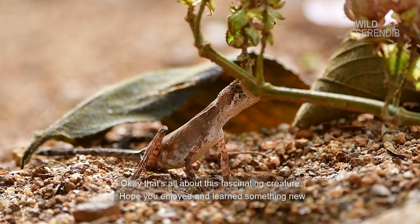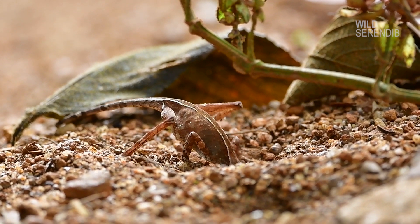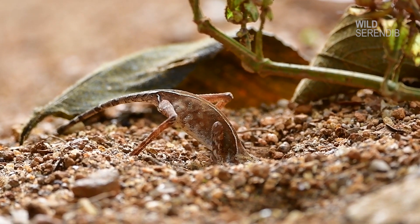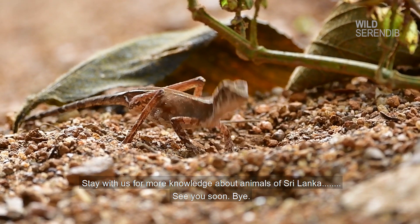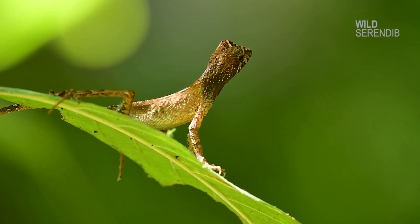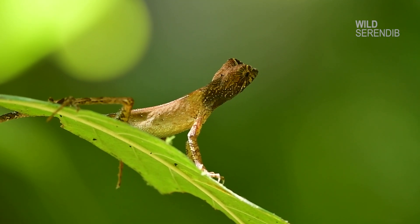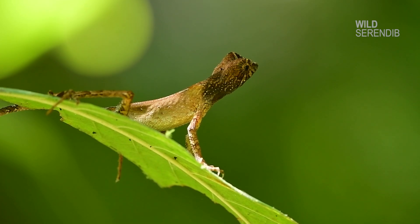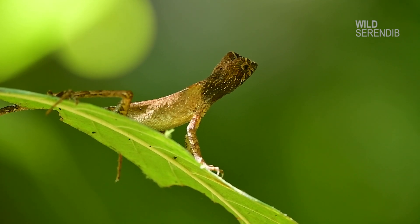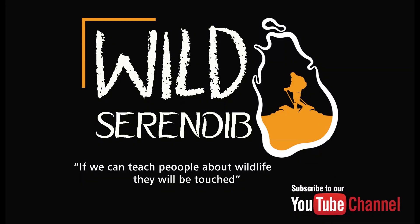That's all about this fascinating creature. Hope you enjoyed and learned something new. Stay with us for more knowledge about animals of Sri Lanka. See you soon! Bye-bye!